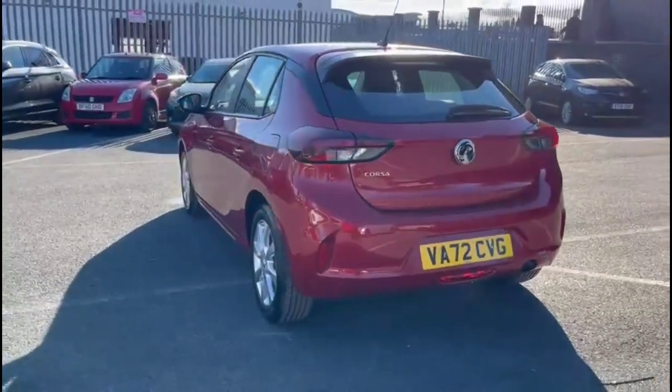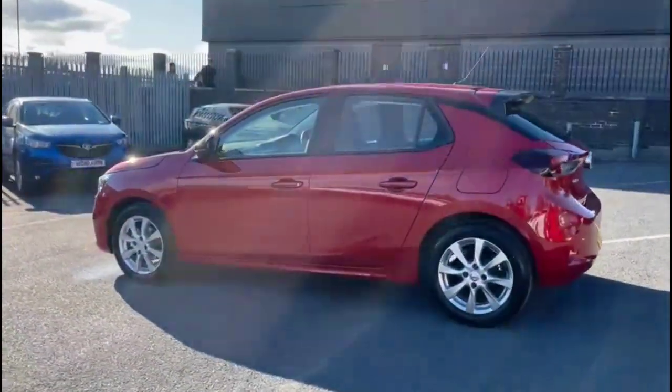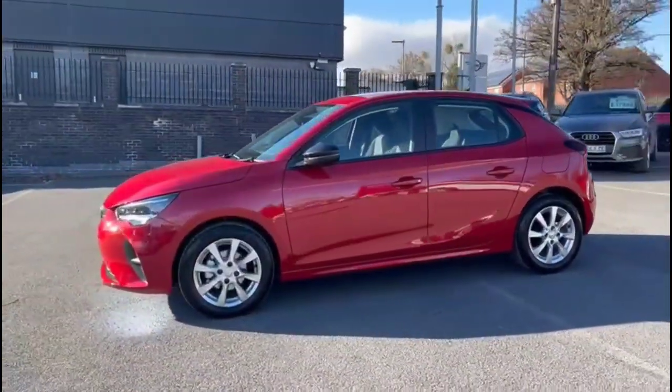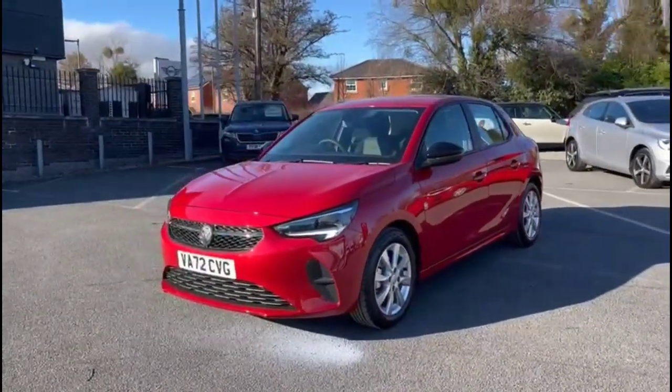As we continue round, there are stylish 16-inch 8-spoke alloy wheels, color-coded door handles plus contrasting black mirrors with built-in indicators, plus full LED headlights incorporating LED daytime running lights.